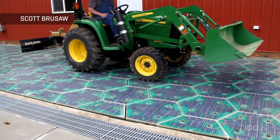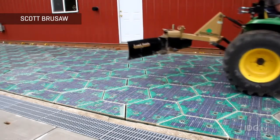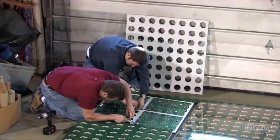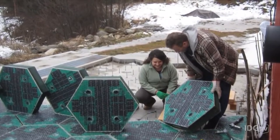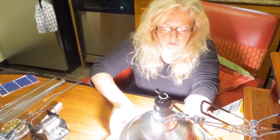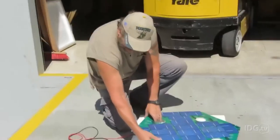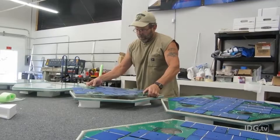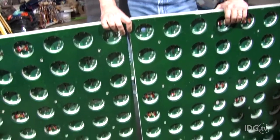Solar Roadways says its solar panels can withstand weights of up to 250,000 pounds and last 20 years. The whole idea sounds fanciful, and it's still early days, but Solar Roadways says it's completed three rounds of testing with the U.S. Department of Transportation. It's also working with the state of Missouri, which will test the panels on a section of sidewalk as part of the state's Road to Tomorrow initiative to generate new revenue for the transportation system.